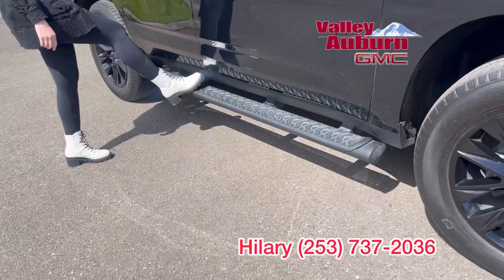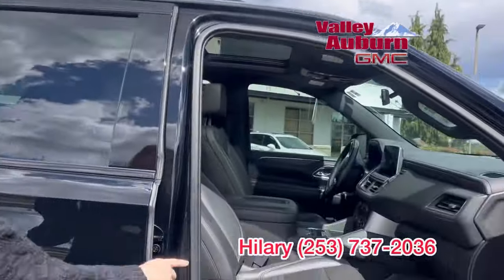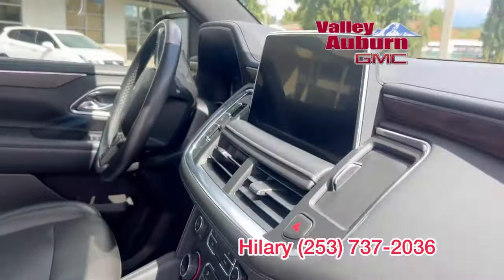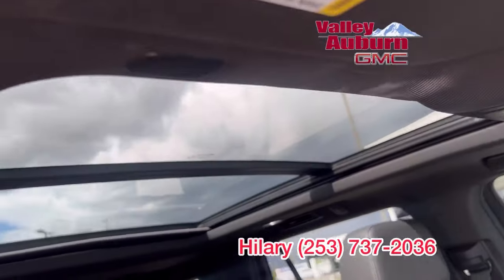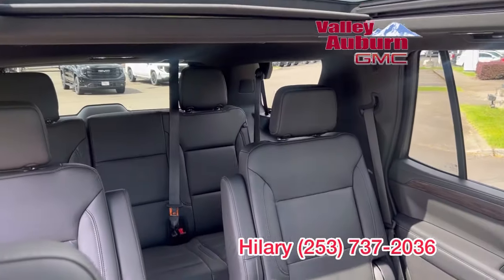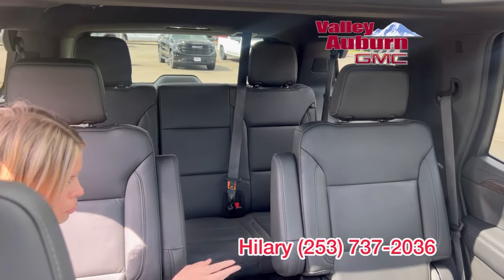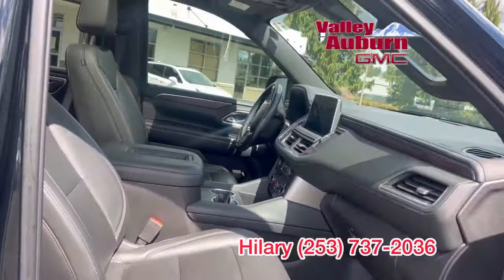So it is loaded up, has the assist steps and then the interior — leather, heated seats, heated steering wheel, floor liners throughout, panoramic sunroof, wireless charging. It has the bucket seats in the middle row, which is very popular.